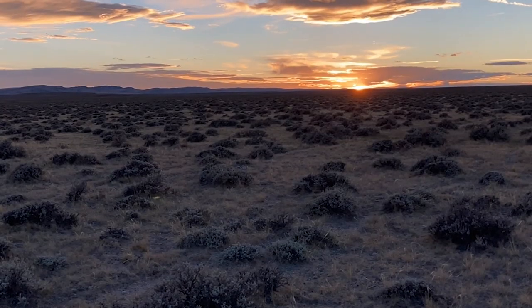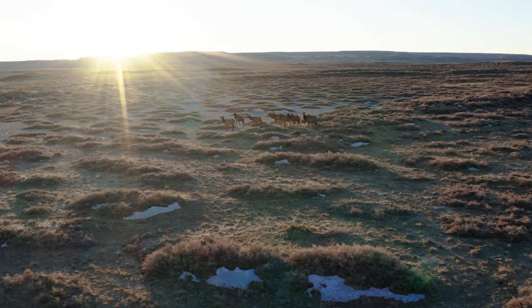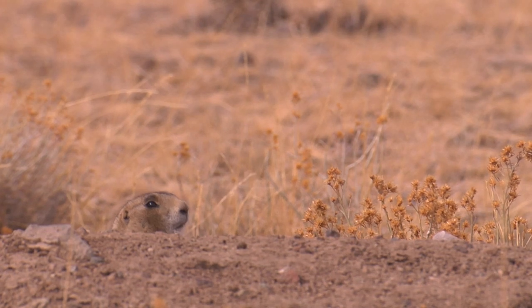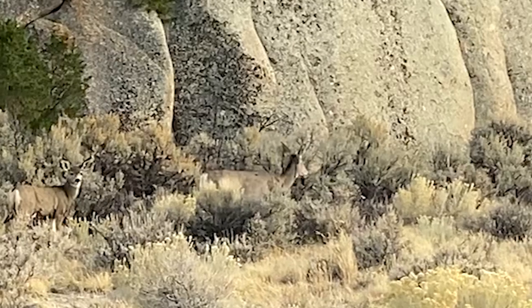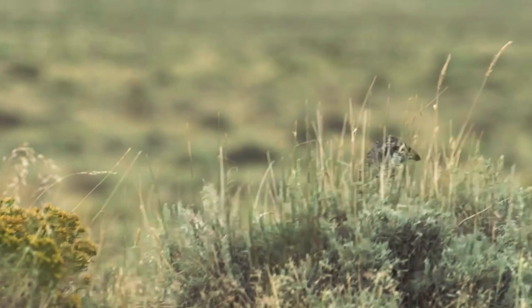There was a time when sagebrush dominated the American West, covering nearly half of the land. And though this may look like a dry, harsh environment, it's actually teeming with life. Pronghorn, mule deer, sage grouse, and Brewer's sparrows all make their home here.